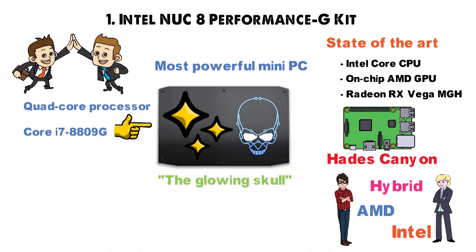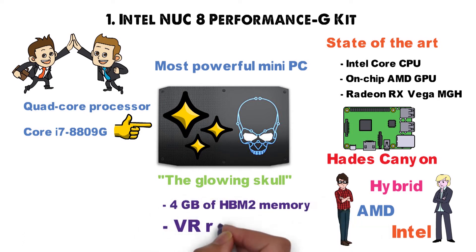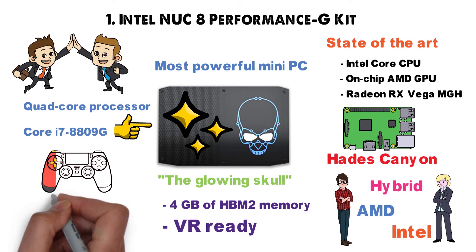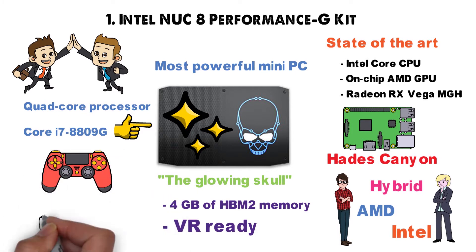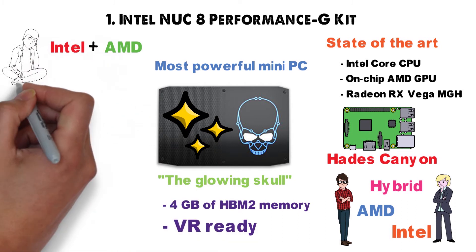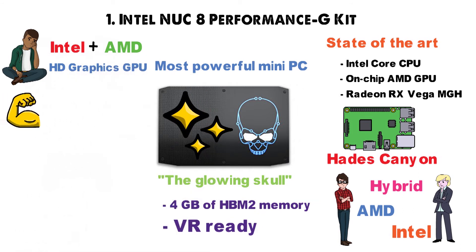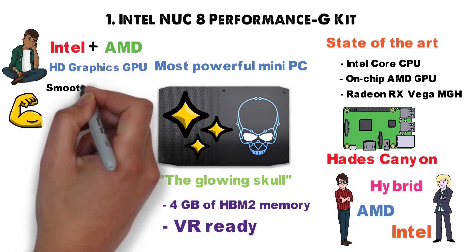The Radeon RX Vega MGH GPU comes with 4GB of HBM2 memory and it's VR-ready, which means that besides seamless gaming you'll also benefit from an immersive VR experience, if that's your cup of tea. This move is aimed at mitigating the inherent problems of Intel's in-house HD graphics GPU, which is not powerful enough to offer gaming aficionados a smooth experience.